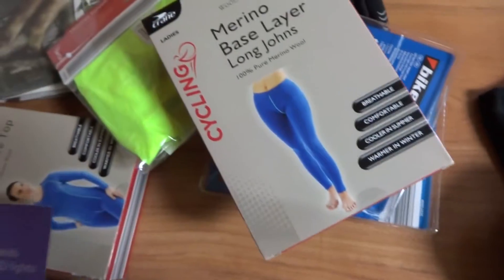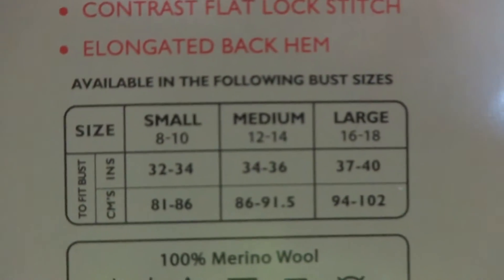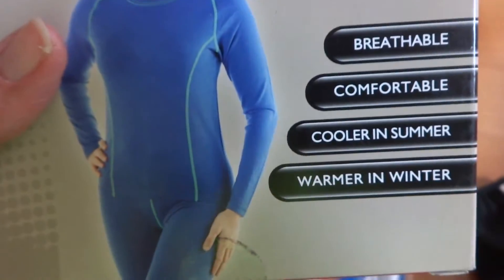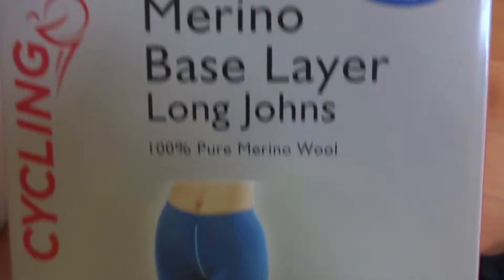Thanks to Monica from Mum on the Brink, she told me to get the merino stuff, so I did. I got the base layer — you can see it's got a wool content. Crane, I think, is Aldi's own brand. It's a merino base layer, long sleeve top, and I got it in a ladies large. On the back it says large is size 16–18, which is me. It says breathable, comfortable, cooler in summer, warmer in winter — which is incidentally what Monica told me on Twitter. I also got the trousers, though I had to rummage a lot to find them.